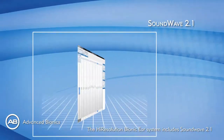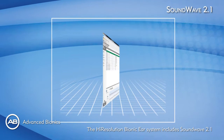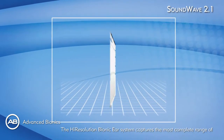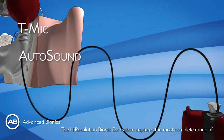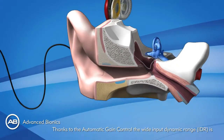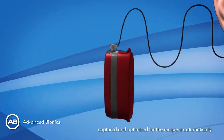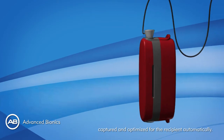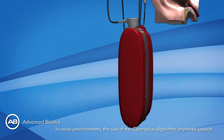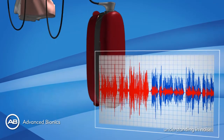The High Resolution Bionic Ear System includes Soundwave 2.1, our latest software version to program the devices. The system captures the most complete range of dynamics. Thanks to the automatic gain control, the wide input dynamic range (IDR) is captured and optimized for the recipient automatically. In noisy environments, the ClearVoice algorithm improves speech understanding in noise.